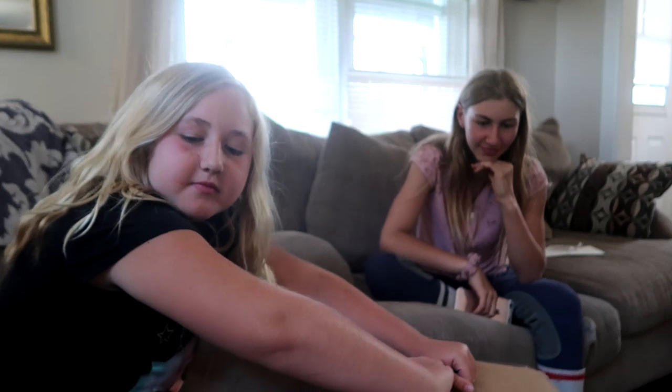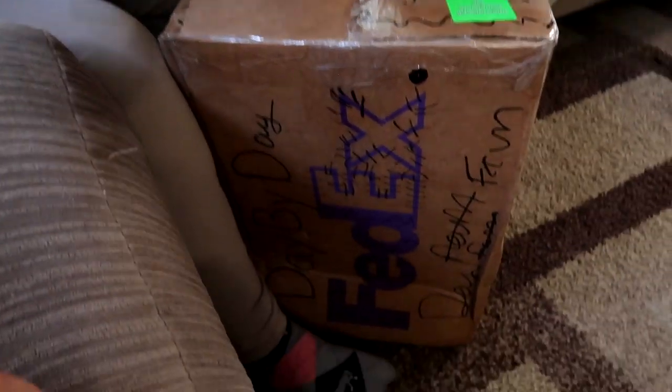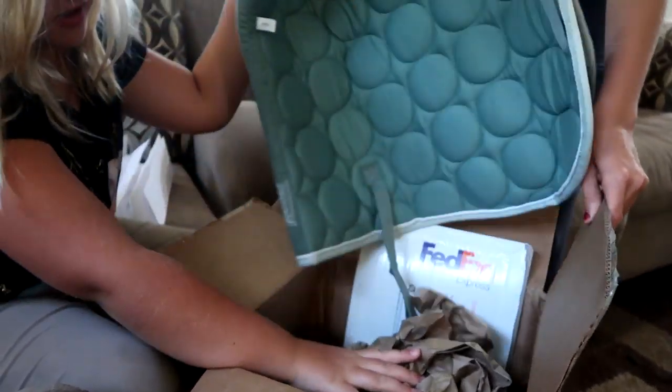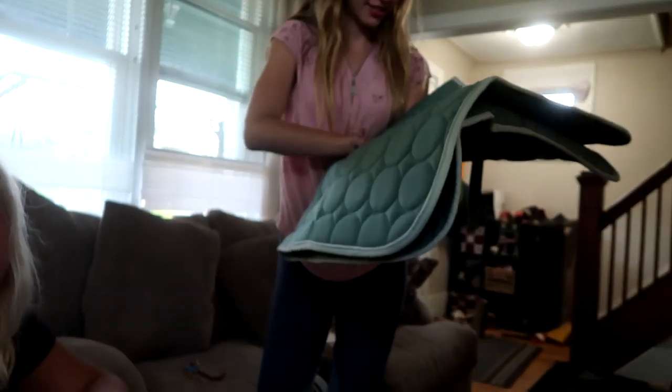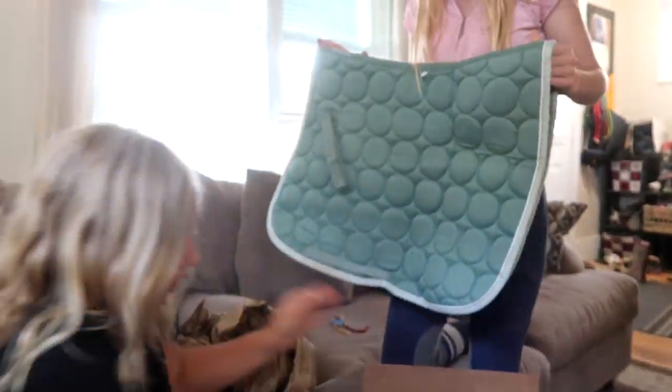Alright, last package for this video — this is a small mail haul this week. It's a big box! Sophia, pull out the letter. Isn't that beautiful? I need a shirt to match — that is gorgeous, I love that color.